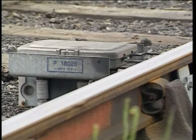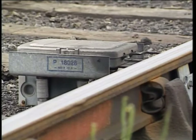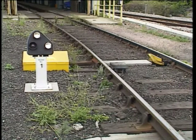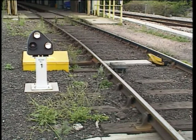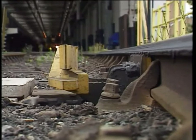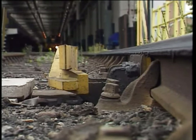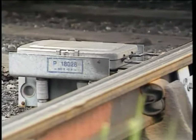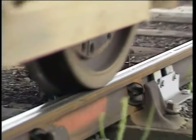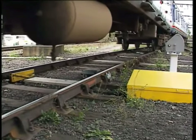Immediately adjacent to this signal is a treadle which, when depressed by the first set of wheels, will activate the shed warning on this road. It's important to remember that when the shunt signal is off, movement is authorised towards the shed road at caution and only as far as the line is clear — there may be another train already partially occupying this road.